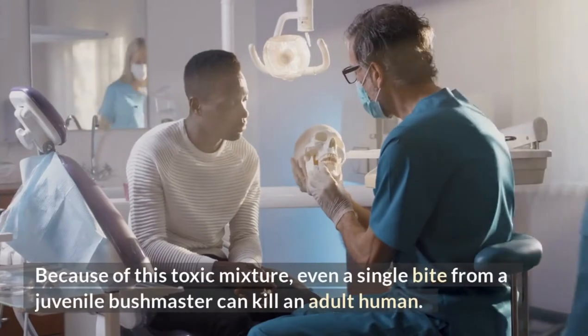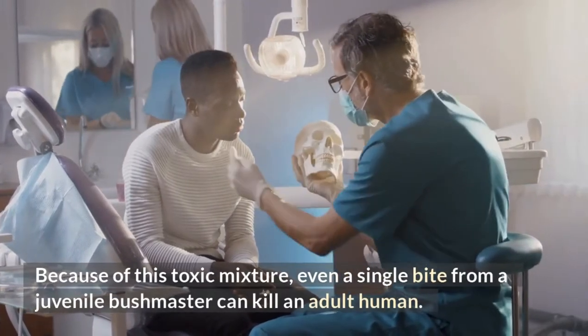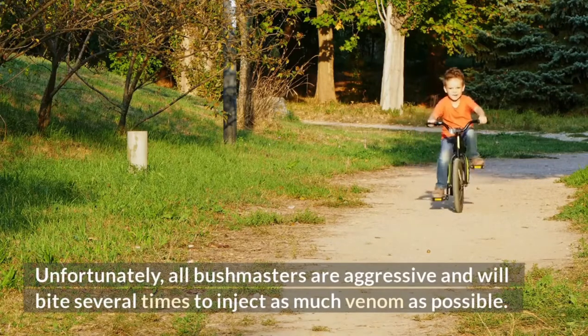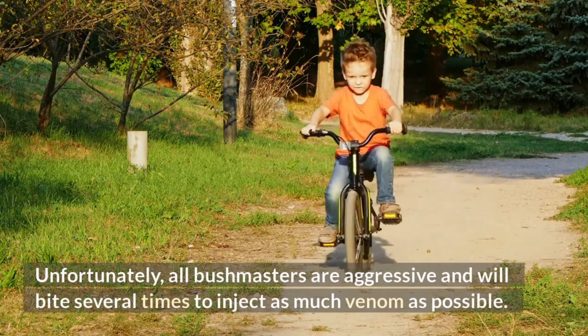Because of this toxic mixture, even a single bite from a juvenile Bushmaster can kill an adult human. Unfortunately, all Bushmasters are aggressive and will bite several times to inject as much venom as possible.